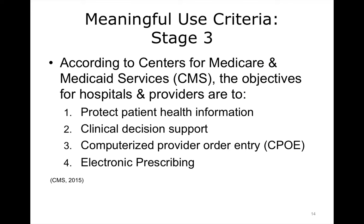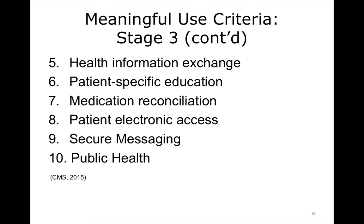The Centers for Medicare and Medicaid Services in 2015 announced their Stage 3 Meaningful Use criteria for EHR use. The objectives for hospitals and providers are to protect patient health information, provide clinical decision support, utilize computerized provider order entry or CPOE, and electronic prescribing. They expect the providers to use health information exchange, provide patient-specific education, perform medication reconciliation for their patients, allow their patients electronic access through patient portals or other means, utilize secure messaging, and utilize the EHR to improve public health.